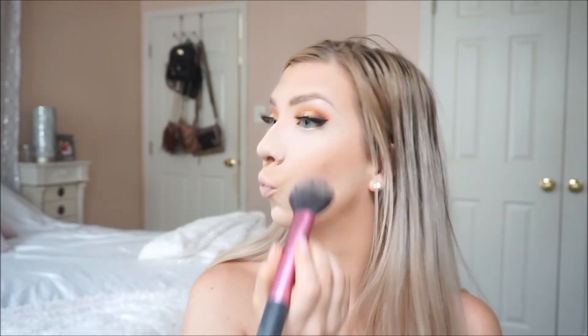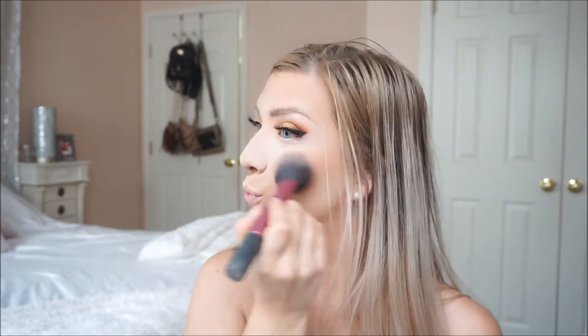Now I'm moving on to blush. This is my Alamar — I think is how you say it — Tria blush palette that I got in my Boxy Charm, and I love it so much. I am obsessed with the two shades in the front. It has more of an orange tone and more of a brighter pink in the center — those are my two go-to shades.